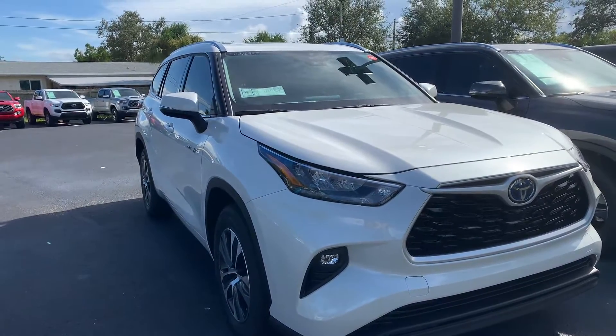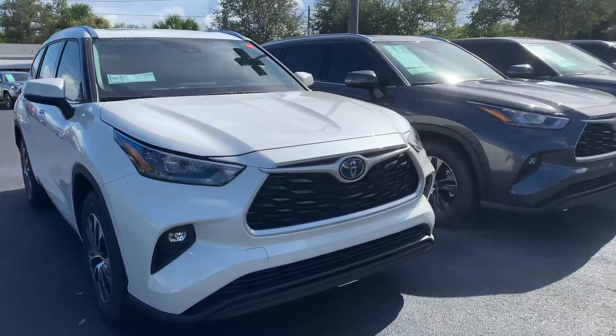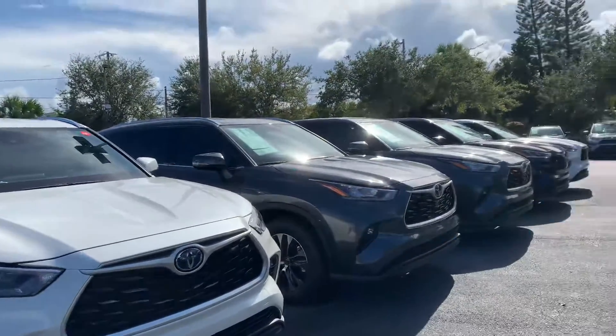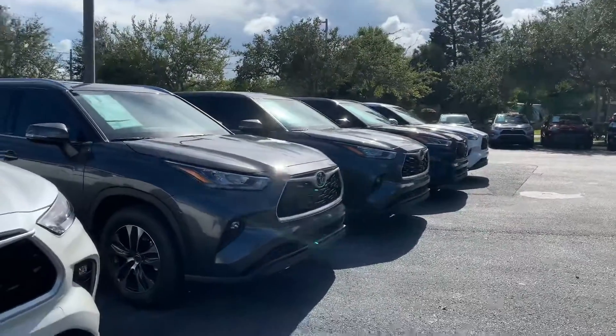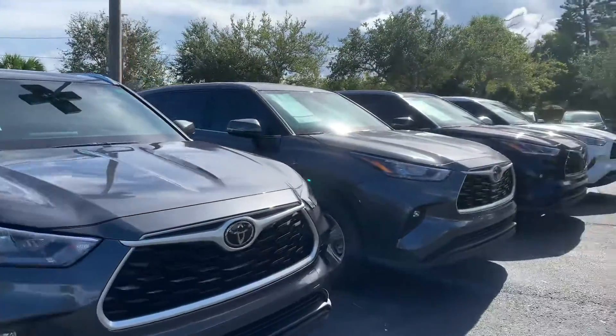Hey Delbert, this is Taylor with Toyota of Melbourne. I am standing in front of the 2020 Toyota Highlanders and I just want to make a quick walk around video for you. As you can see, I have quite a few Highlanders here — a few models and colors available, both hybrids and non-hybrids are available as well.